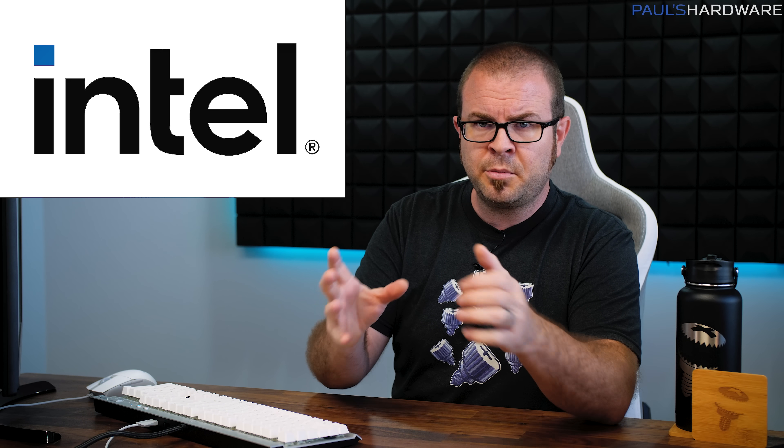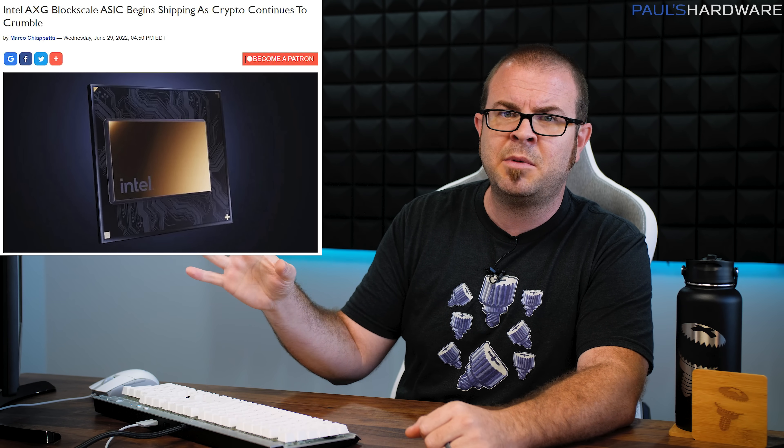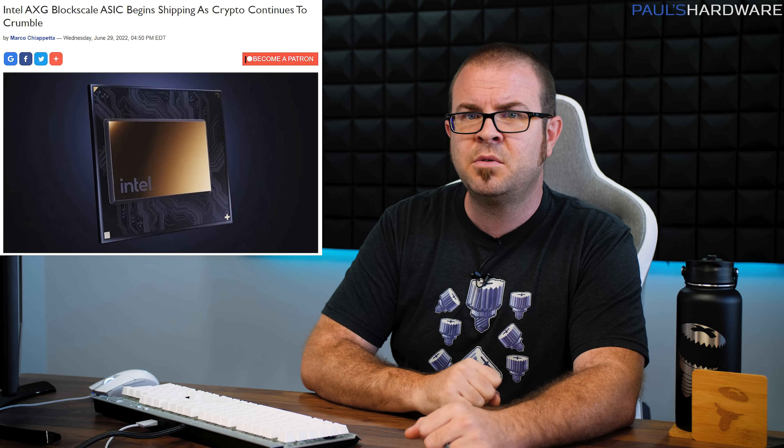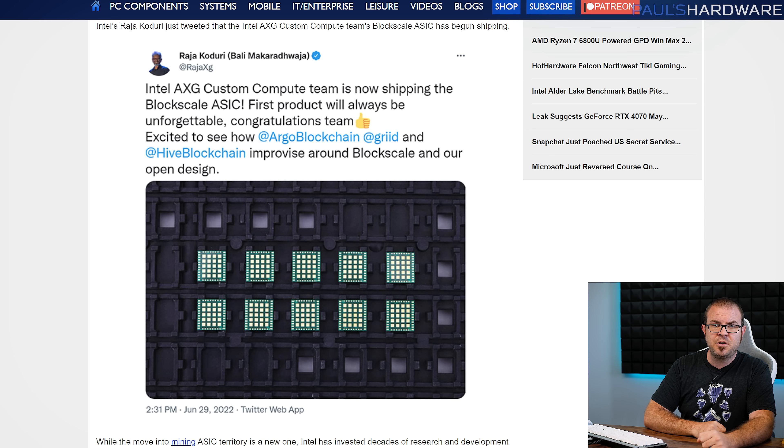There is one last thing: Intel has finally shipped a long-awaited product. Not Arc desktop GPUs in any meaningful way, but their AXG Blockscale ASIC for Bitcoin mining. That's right — just in time for Bitcoin to have lost two-thirds of its value over the past eight months, Intel's dedicated application-specific integrated circuit for Bitcoin mining has debuted. You could criticize Intel for investing time and resources to develop this product, but consider: Intel has struggled to bring a range of products to market in recent years, from 10nm CPUs to Arc GPUs, with delay after delay. But for their Blockscale ASIC, they were actually early — shipping the first units at the end of Q2 instead of Q3 as initially predicted. Way to go, Intel — this sure is a good indication of where your priorities currently lie.